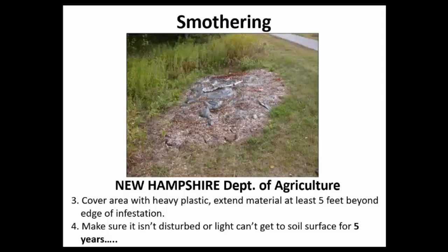Others have had success in as little as three years, but five years is a realistic time frame, especially for longer-term infestations. I would add a fifth step: go back periodically and scout to make sure you don't have new populations popping up outside of where you placed the tarp.